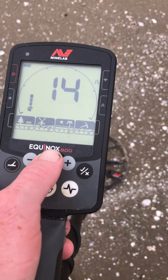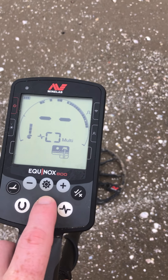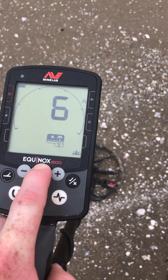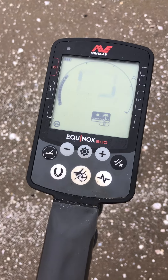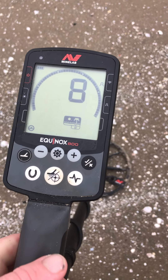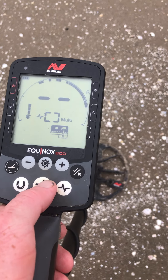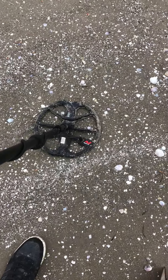I'm going to drop that sensitivity off because there's a lot of black sand here. I haven't done my noise cancel — I'll leave it at 8. Then we get into detecting. Got the standard 11-inch Equinox Minelab coil on there.